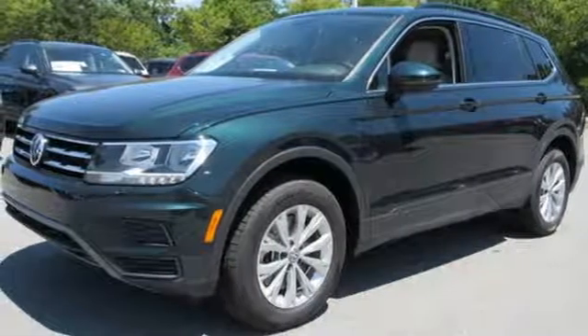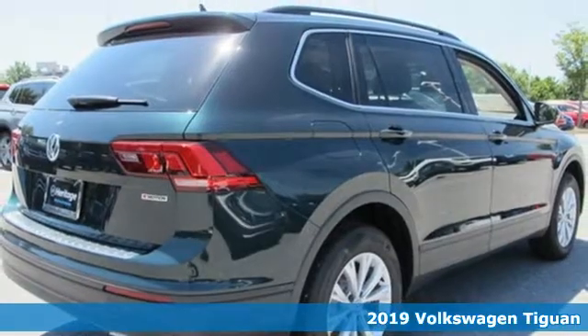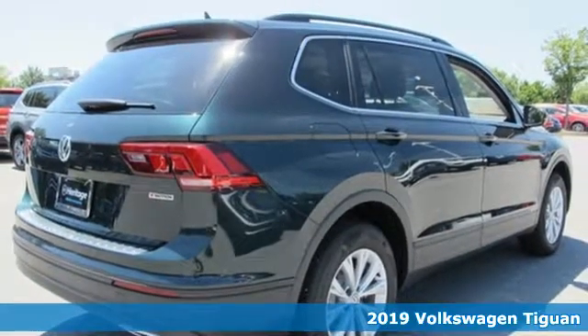Here's a new 2019 Volkswagen Tiguan. Poise, strength and legitimate functionality for your ambitious lifestyle.